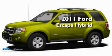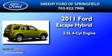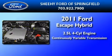This is a brand-new 2011 Ford Escape Hybrid. It features a 2.5-liter four-cylinder engine and a continuous variable transmission.